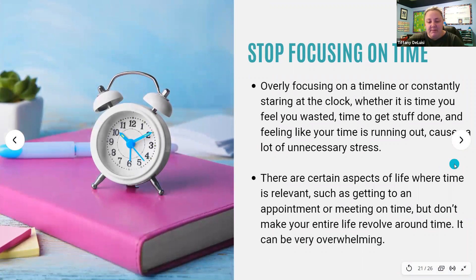Everything is always about time — making time for family, making time for work, looking at the clock every few minutes, trying to get out of the house with enough time to spare. All of this focus on time, whether it's time you feel you've wasted or feeling like your time is running out, causes a lot of unnecessary stress. There are certain aspects of life where time is relevant, such as getting to an appointment on time, but you don't have to make your entire day revolve around time — it can be very overwhelming.